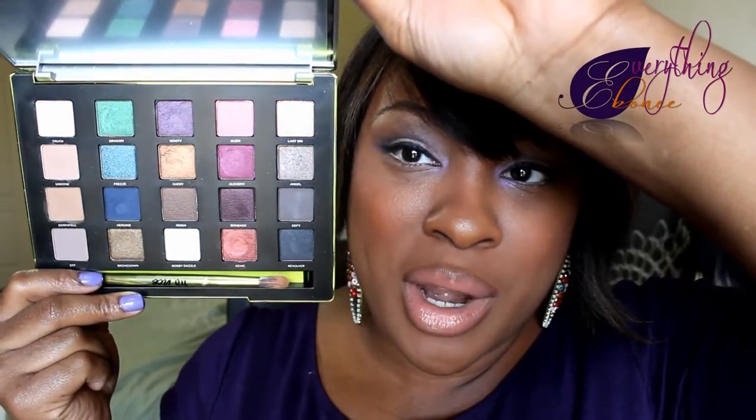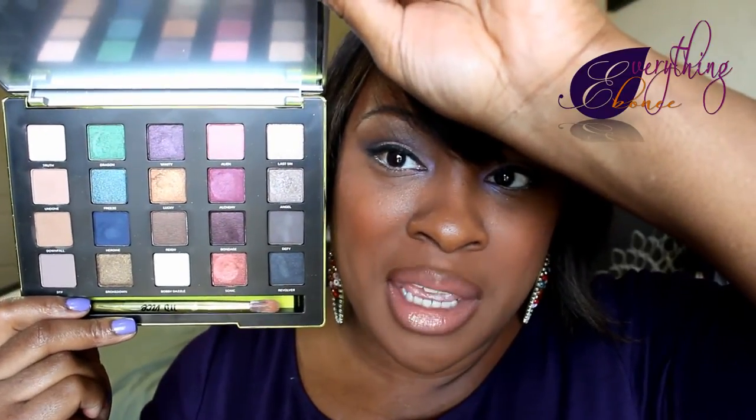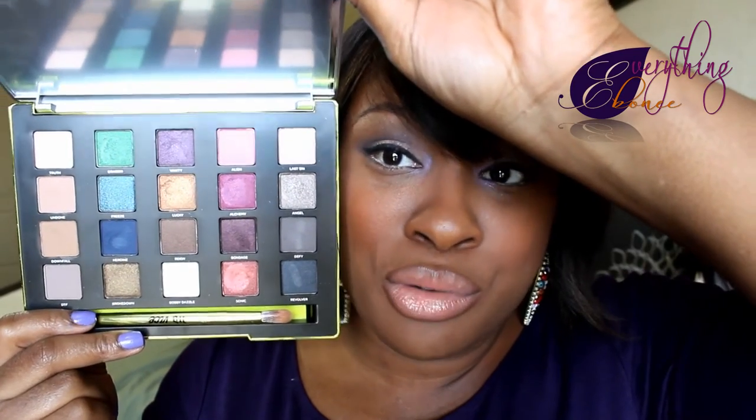My last favorite is my Urban Decay Vice 3 palette. I've been using this palette a lot, playing around with all of the gorgeous colors. I talked to you guys a little bit about this palette before and I still absolutely love it. It has beautiful deep pinks, purples, greens, blues, and neutral colors — all perfect for the coming months to make deep, season-appropriate looks. Although you don't have to follow the rule that says you can only wear certain colors in certain seasons — wear what you want — these colors are great for those who like to wear deeper, richer tones in the fall.